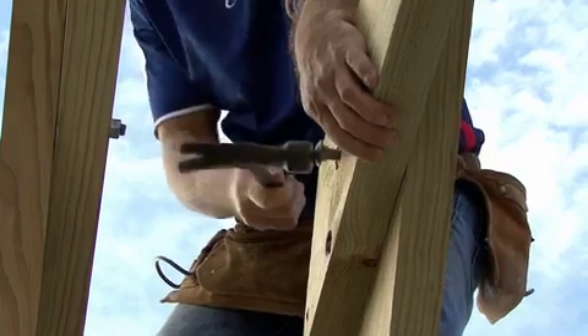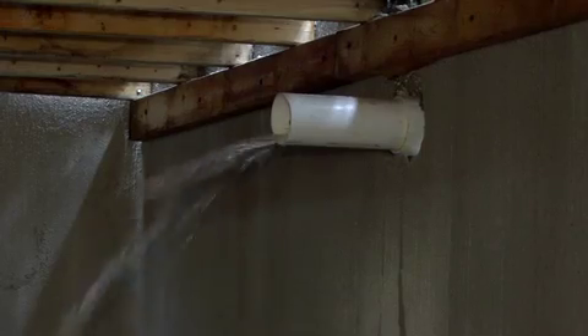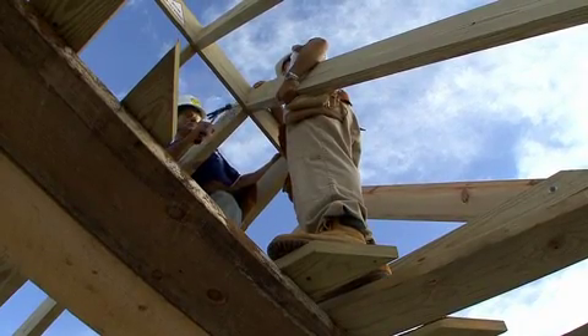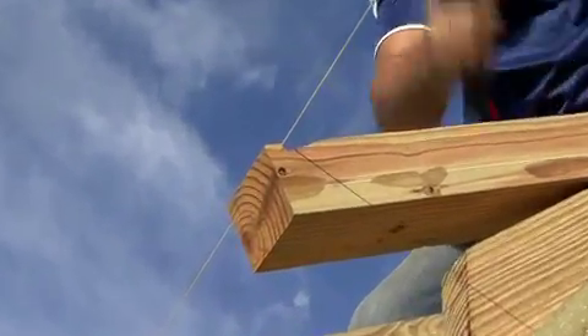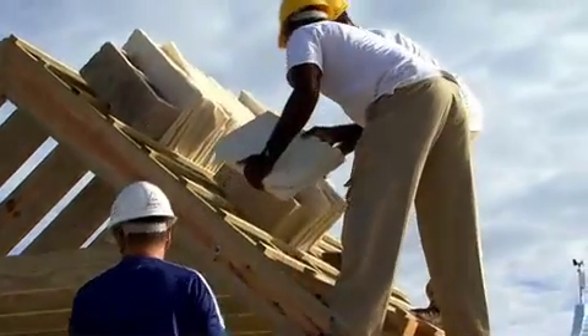The Bermuda roof is built to catch every last raindrop and channel it into underground storage tanks. The first step is to place the wall plate on top of the wall. The common rafters are then stood up with the bird's mouth that nestles into the wall plate, and then at the top there's a ridge board that separates the two common rafters. The rafter foot provides an overhang to keep rainwater off the wall.